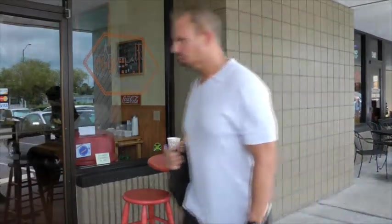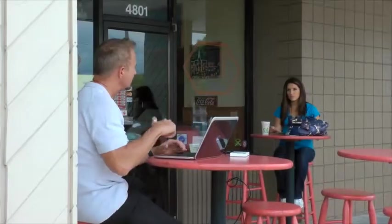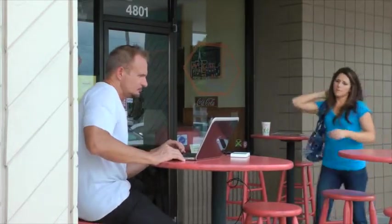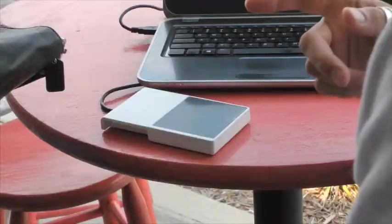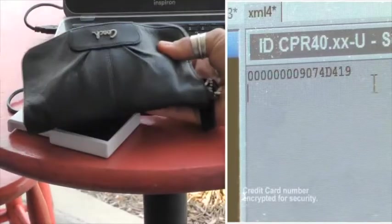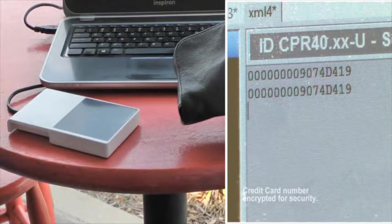Watch how easy it is. This man simply passes by the woman and electronically pickpockets her credit card information. He then calls her over to show her how easy it was done. When I walk past you, I got your credit card, and I'll show you how I did it. All I do is walk by it. A scanner is all it takes.